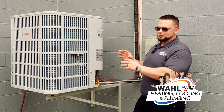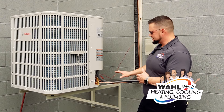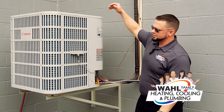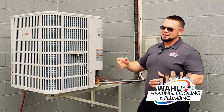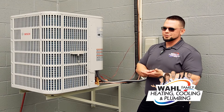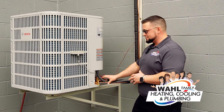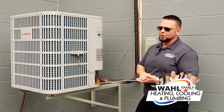We want certain temperatures to happen in certain places at certain times. If you come outside and the lines on the unit are frozen, you see ice building up around here. If you look down inside and see ice building up, or if you walk inside your furnace and the lines going to it are frozen, you have an issue. It's likely low on refrigerant, though there could be a couple of other causes.